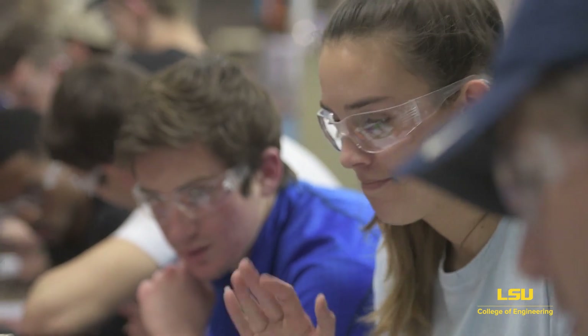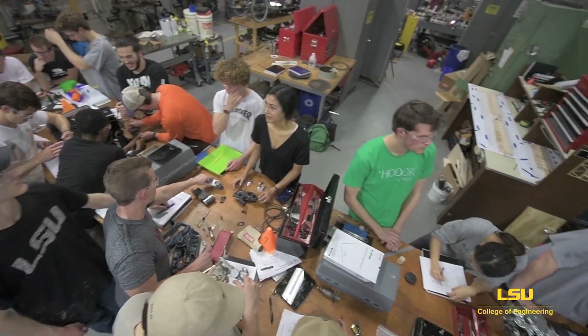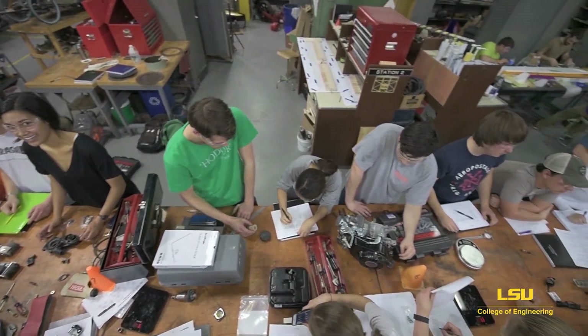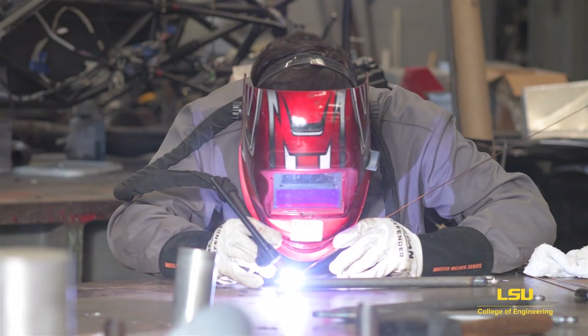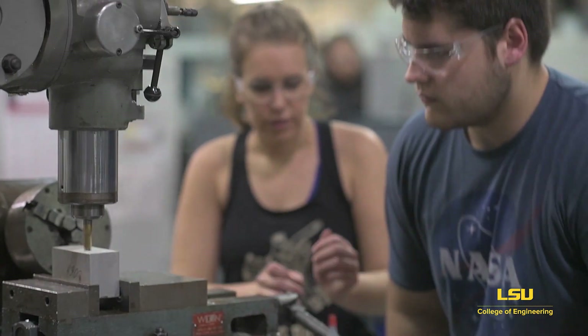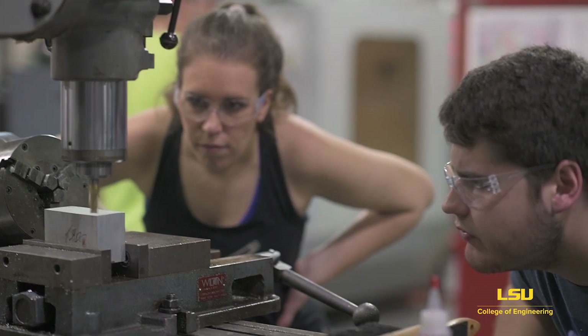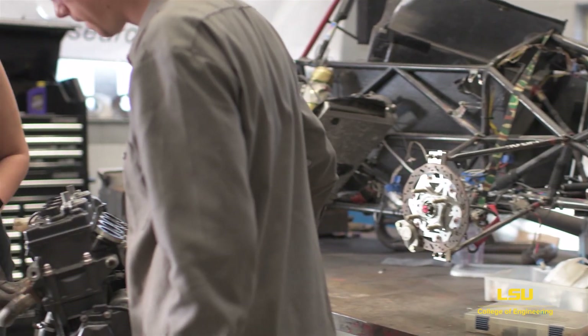Across Engineering Lane from Patrick F. Taylor Hall is the Engineering Lab Annex. Here, students have access to a number of contemporary manufacturing and fabrication resources and services. It's also home to our Tiger Racing Team, which designs and builds a three-quarter formula car each year to race in the annual Formula SAE competitions.